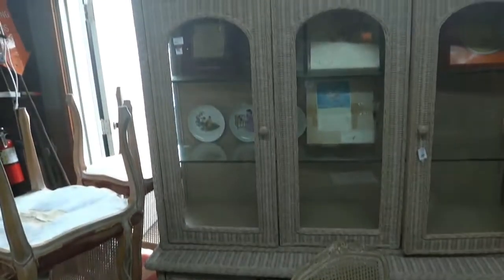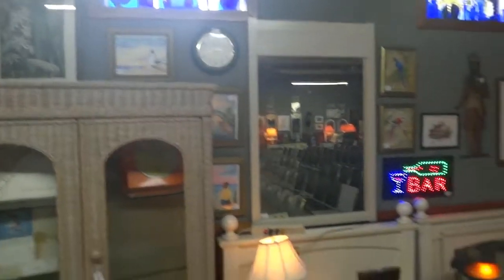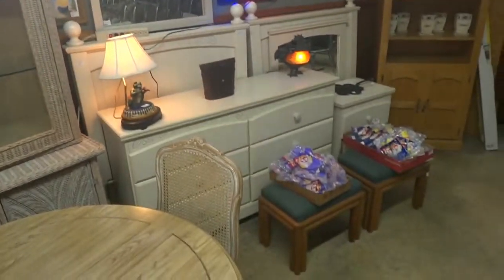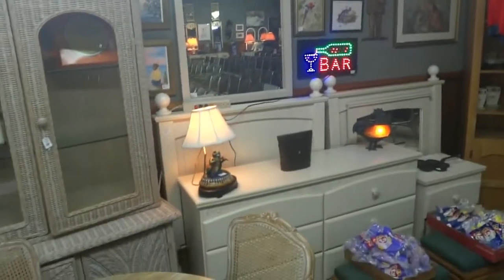Look at this beautiful cabinet right here — a nice little wickerized two-door cabinet filled with collector plates. There's a nice little cross cut saw — a beautiful cross cut saw. And here's another twin bedroom set — a gorgeous twin bedroom set.